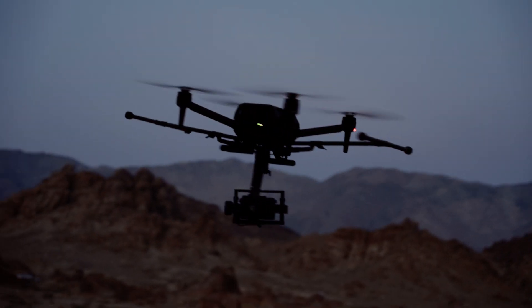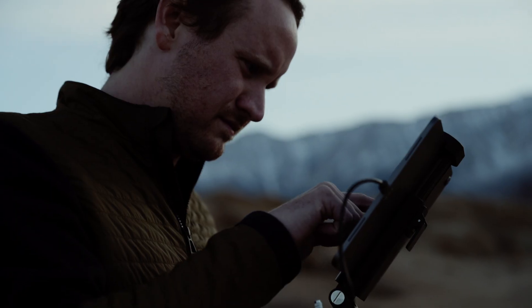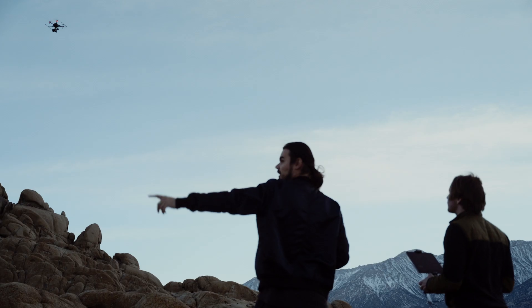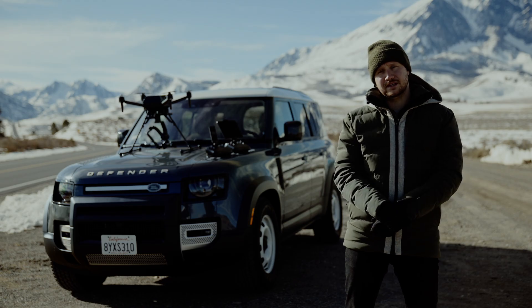You have camera sensors on every side of the drone — top, bottom, left, right, front, and back. That gives me more confidence as a pilot, allowing my cinematographer colleagues to focus on the image they need.